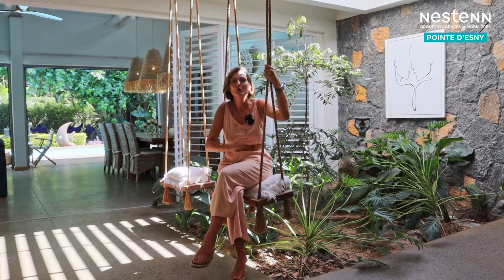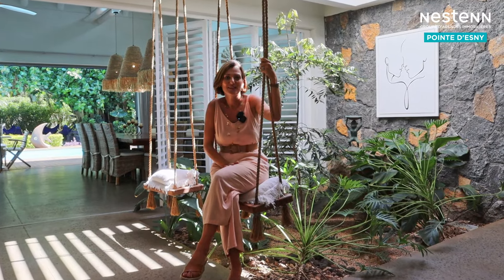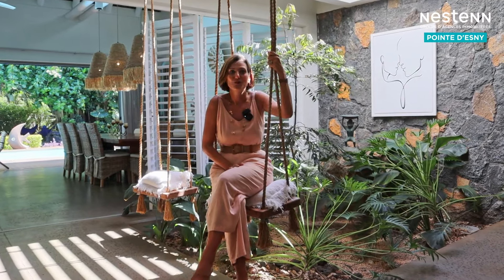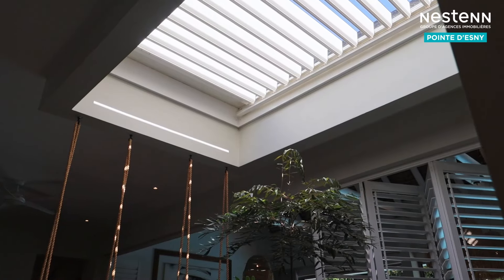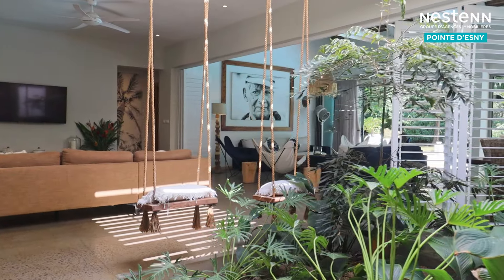This villa has a huge open plan kitchen and living area. It does not only have a skylight that can be closed and opened, and indoor gardens, but also a thatched roof over the terrace.